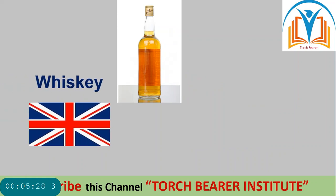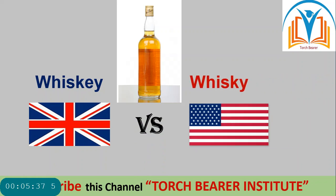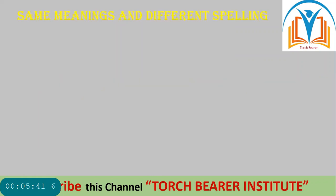Next picture. British spelling of 'whisky' is W-H-I-S-K-Y, while American 'whiskey' is W-H-I-S-K-E-Y. There is a spelling difference. Same meanings and different spellings.